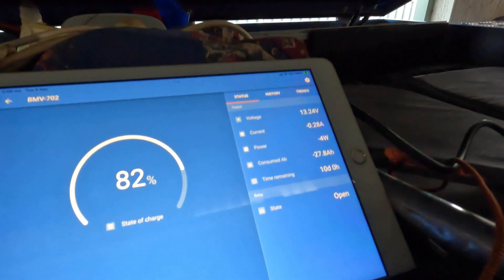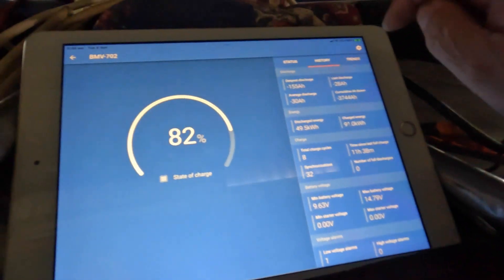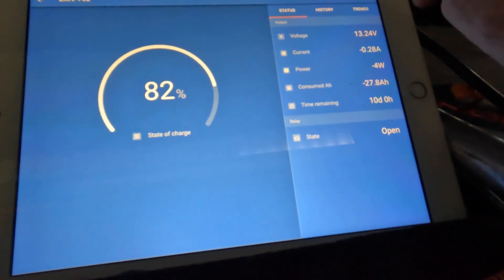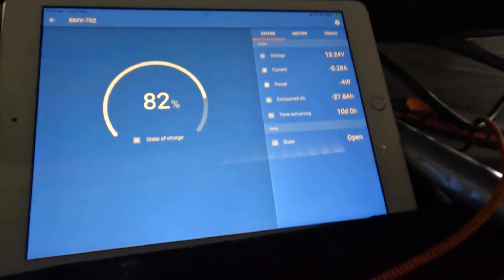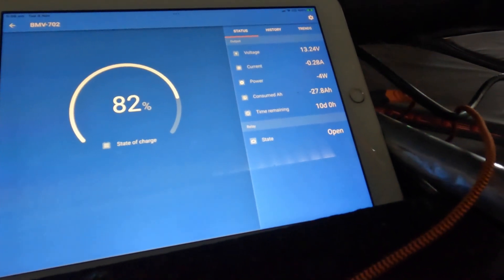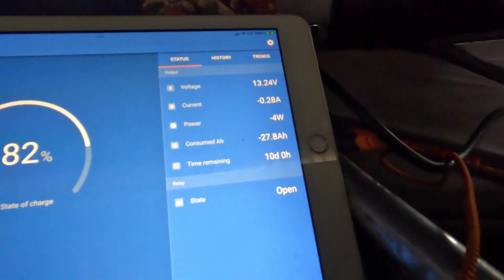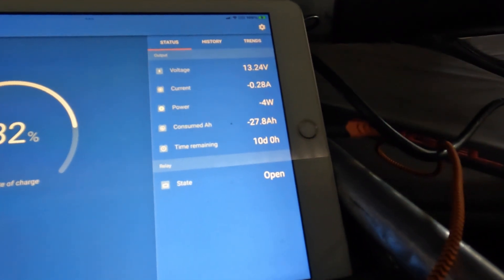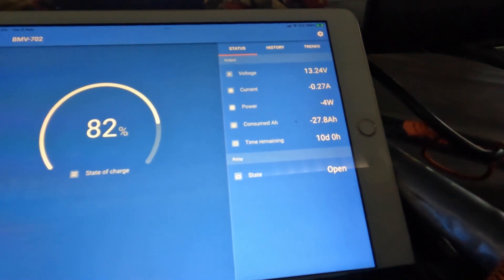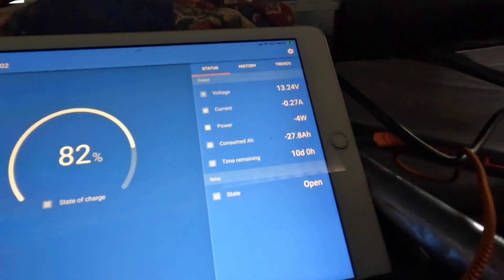So let's have a bit of a look. That's not too bad. That won't take long. And at that current usage I've got 10 days left. That's at the current usage now. But realistically, that's extremely doable.